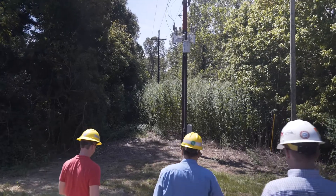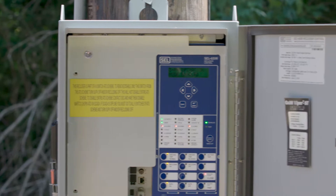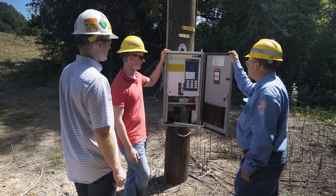We're now starting to focus on DA — our automation out beyond the distribution substation fence. Once we started going outside the fence, we basically used the same settings that we had for devices inside the substation as we did for the downline reclosers on SCADA devices. So we were able to keep a consistency between substation devices and downline devices to make it simpler for communications.